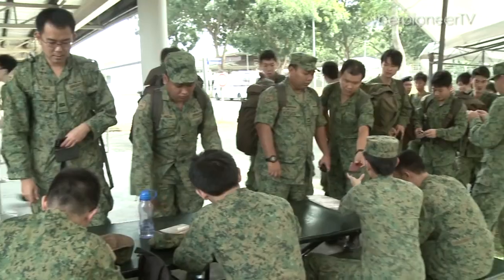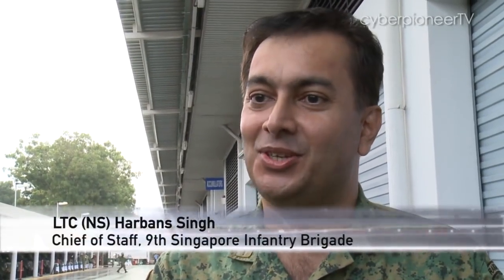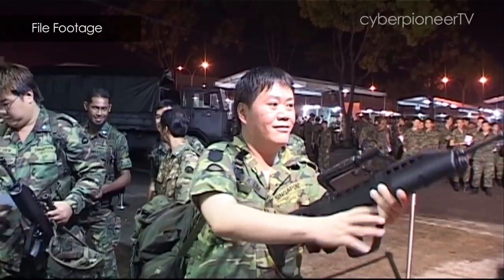As a deterrent force, you have to be able to mobilise your troops at short notice and in sufficient numbers to actually make a difference. The mobilisation system has evolved and its processes have been streamlined over the years.